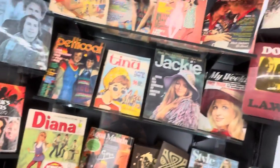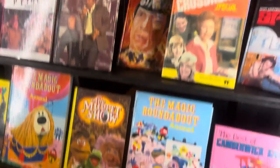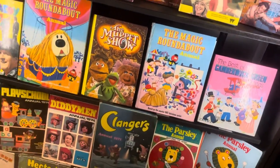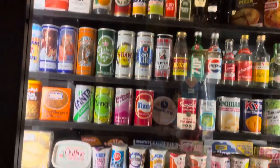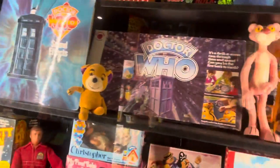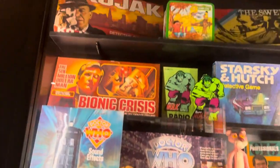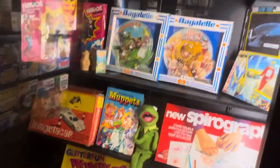We're getting into the 70s stuff now — Star Wars, some books from the 70s, ABBA, some 70s food, some 70s tins, some 70s cereals.